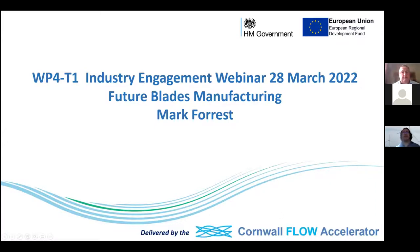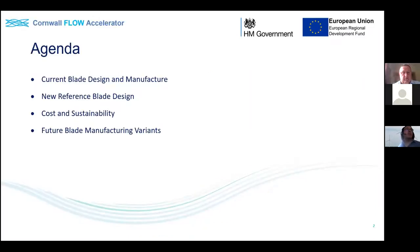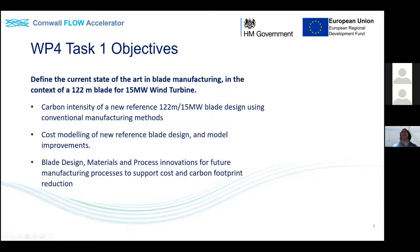Good morning everyone. Today I'll be talking about future blade manufacturing and some of the pertinent issues we're facing. I'll touch briefly on blade design and manufacturing, spend more time on a new reference blade design developed as part of the project, touch on cost and sustainability issues, and then focus mainly on the future blade manufacturing variants we'll be exploring as part of Flow. In terms of task objectives, we're looking at the state of the art and what's possible in blade manufacturing in the context of a future turbine.